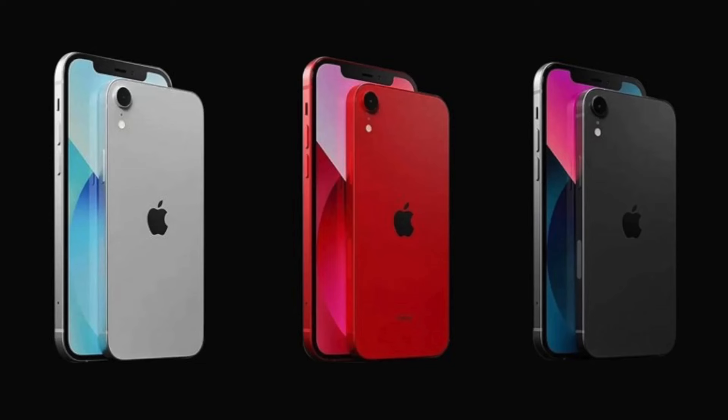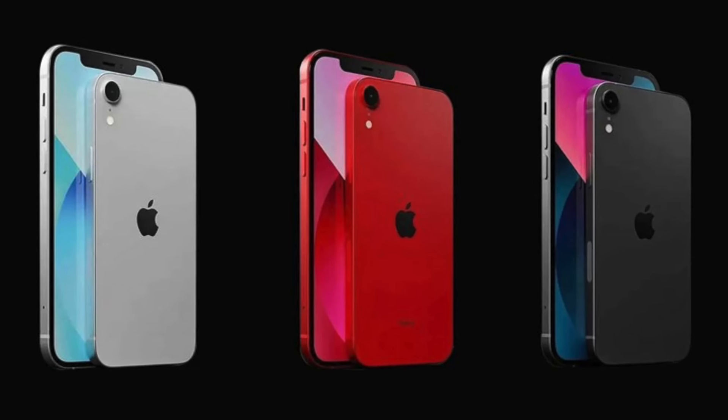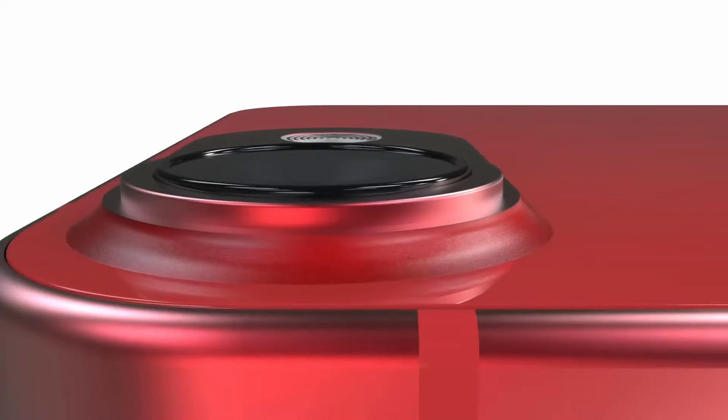It's still too soon to say for sure what the iPhone SE4 will look like or how much it will cost, so we'll have to sit tight for an official announcement from Apple.